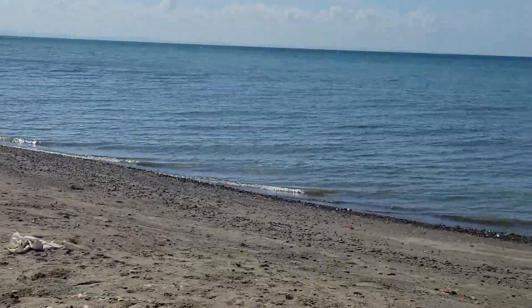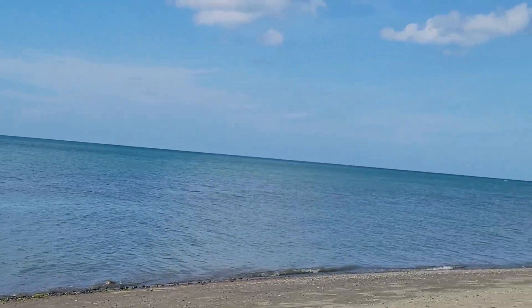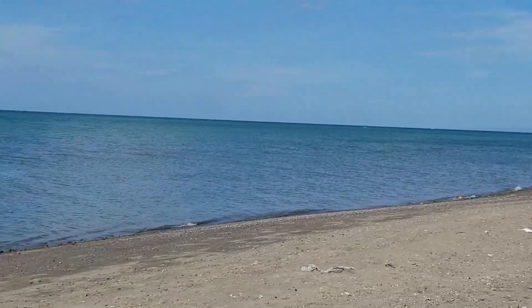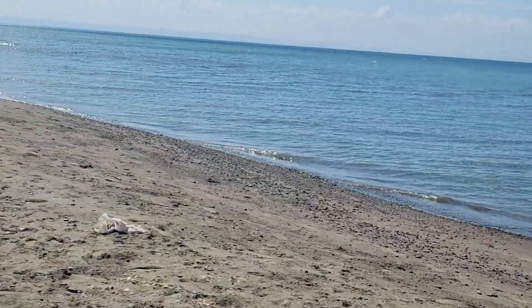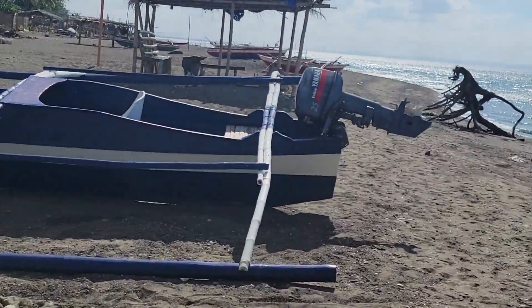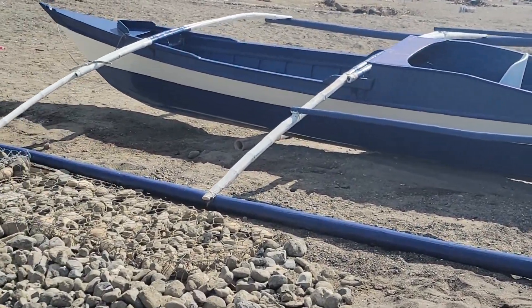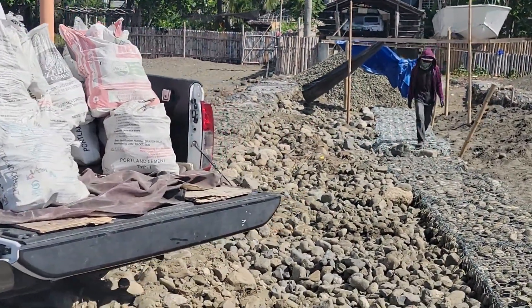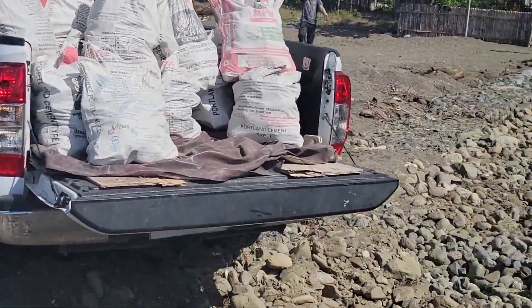Good morning everybody. Good morning from a beautiful day here along the beach in the Philippines, Panay Island just outside of Iloilo. We're picking right up where we left off yesterday and that's going to be continuing to move gravel.